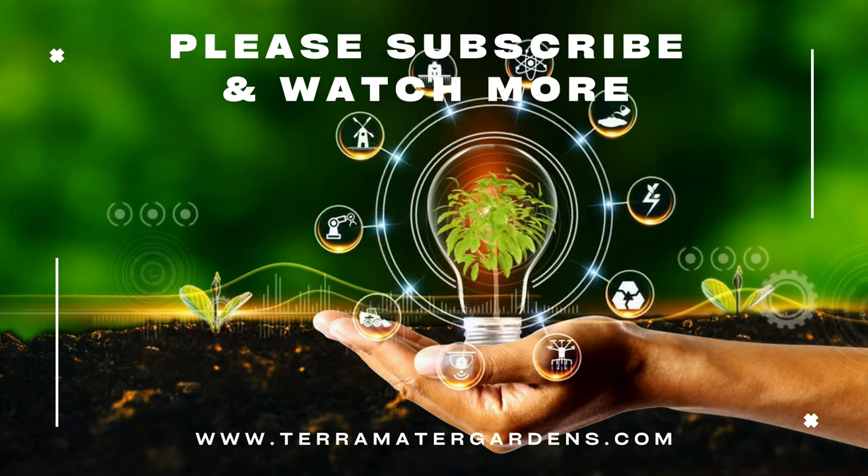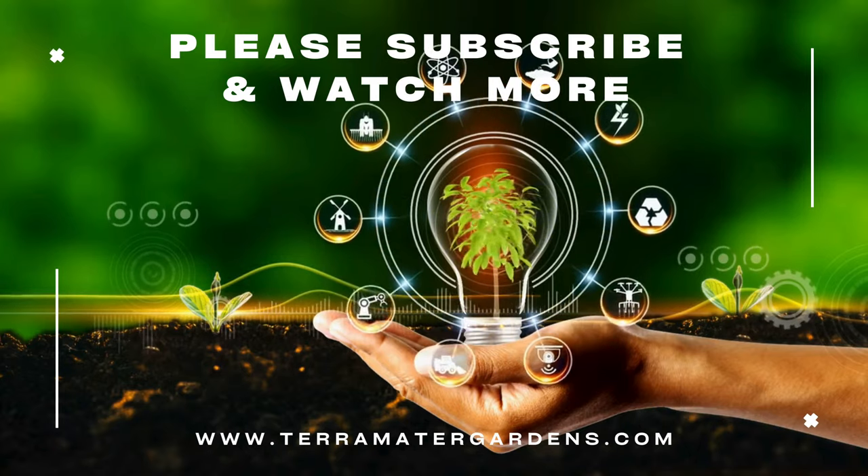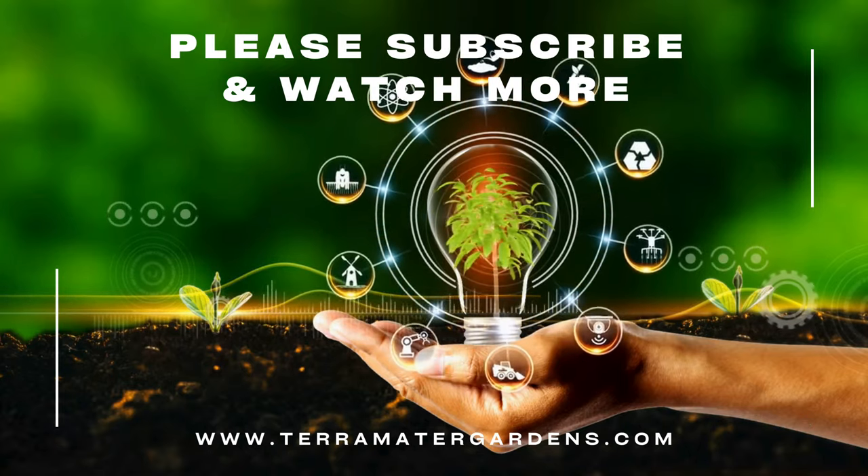Thank you for joining us on this journey through the world of patchouli. Be sure to subscribe to our channel for more gardening tips, plant profiles, and aromatic inspiration.